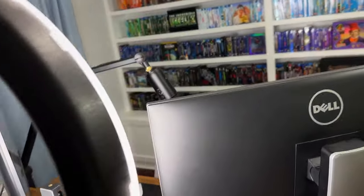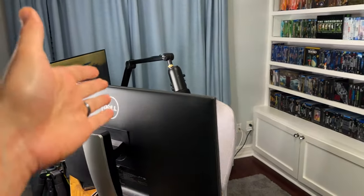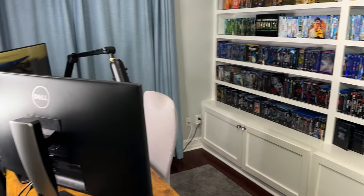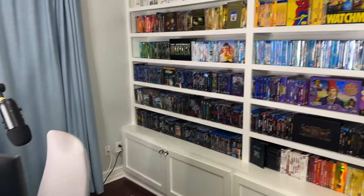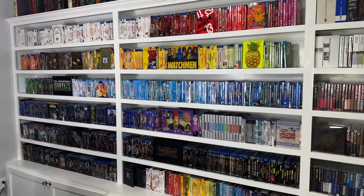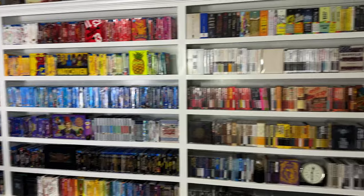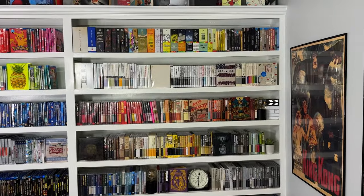I'm just going to grab the camera and do this handheld style. Stepping around my desk, which is where I shoot all my videos, all my live streams, and also edit all my videos right there from the desk setup in my office. And then behind me, also in the office, is where I keep all of the movies — these are the two shelves that you always see behind me in my videos.